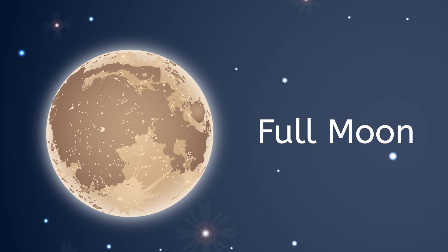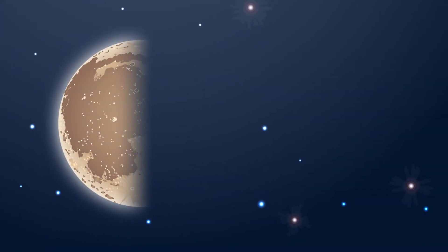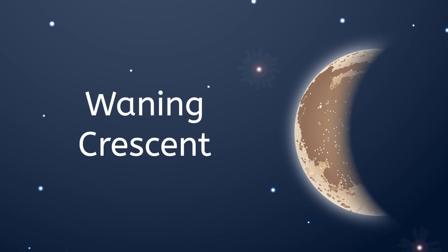Sometimes, depending on our earth's orbit, the moon is so brightly illuminated by the sun, we can see it during the daytime. Waning gibbous — most of the moon is illuminated. Last quarter — half of the moon is illuminated. And waning crescent — again like the waxing crescent, the moon appears as a tiny crescent of light.